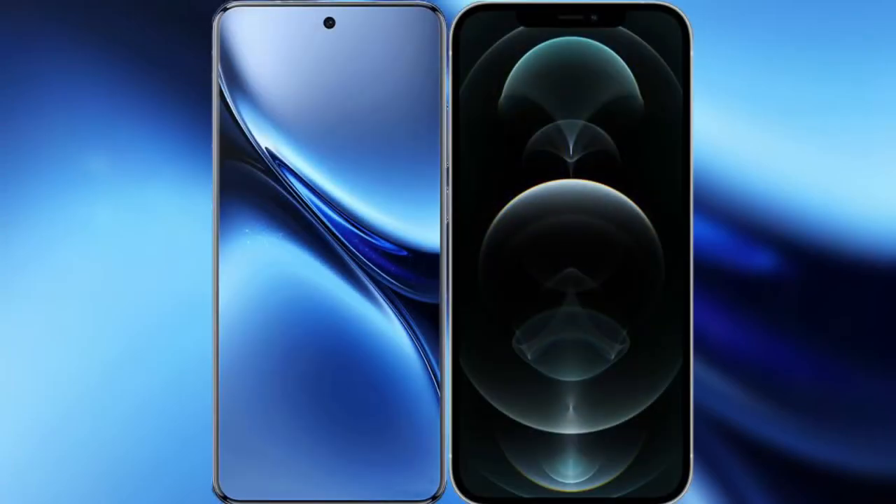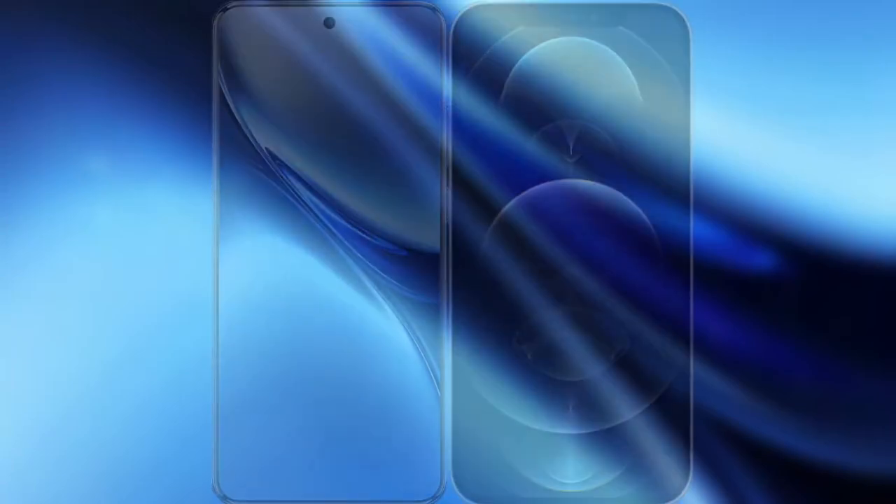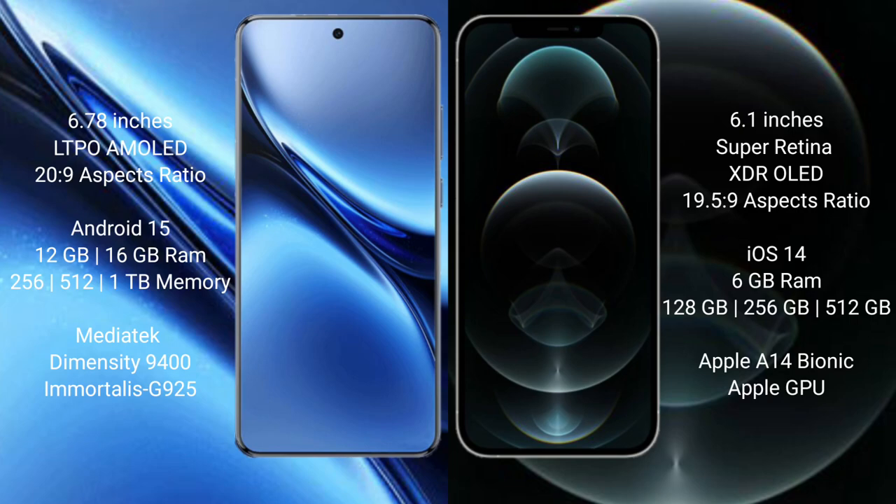I will compare the new Vivo X200 Pro with the iPhone 12 Pro. Vivo X200 Pro has a 6.78-inch LTPO AMOLED display with a starting price of 29. iPhone 12 Pro has a 6.1-inch Super Retina XDR display with a starting price of 19,529.